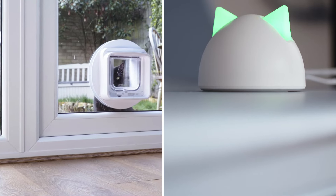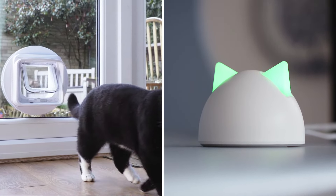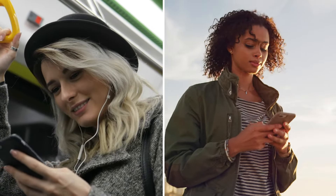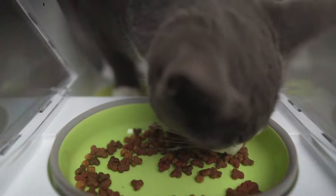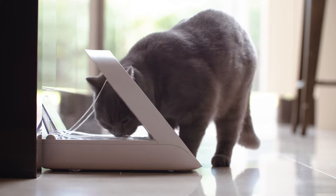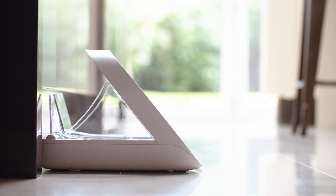The feeder communicates with the Sure Pet Care Hub, which also works with our connected pet doors to send real-time updates directly to your phone, helping you keep track of your pet's day-to-day routines wherever you are. It's great for cats as well as small dogs. The Microchip Pet Feeder Connect — helping you manage your pet's diet to put them on the right track for life.